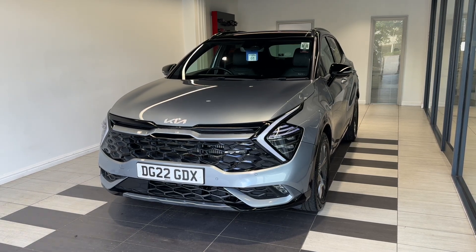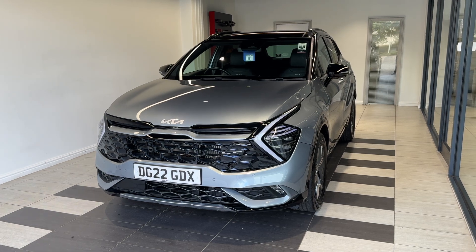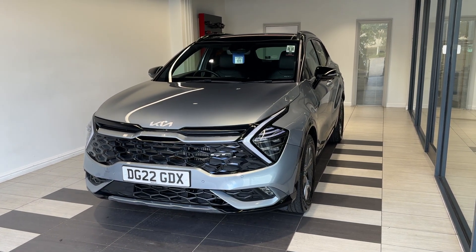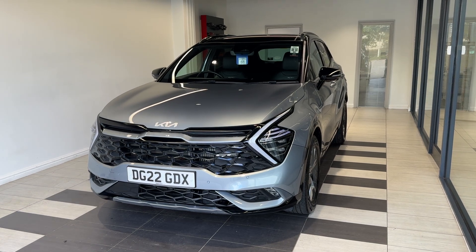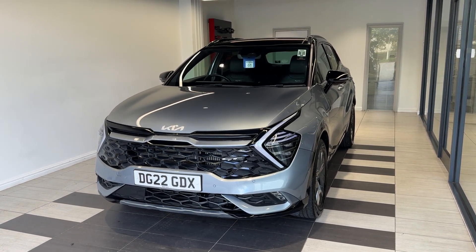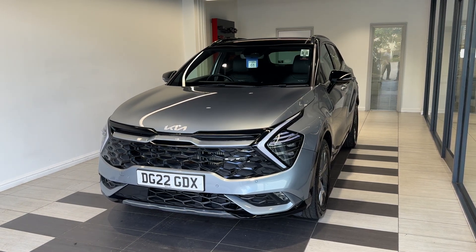Hello and welcome to Smith's Nissan in Peterborough. Here we have a 2022 Kia Sportage 1.6 TDGi GT Line mild hybrid — it's a petrol automatic. This vehicle comes with a balanced manufacturer's warranty by Kia, a multi-point inspection by trained technicians, and a full history check. We can also offer a full range of finance packages to meet your requirements.